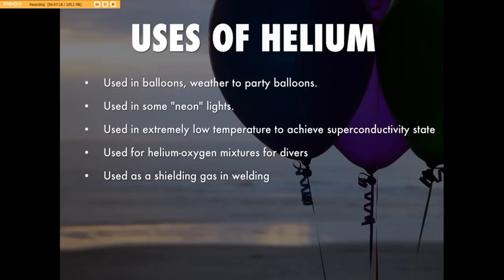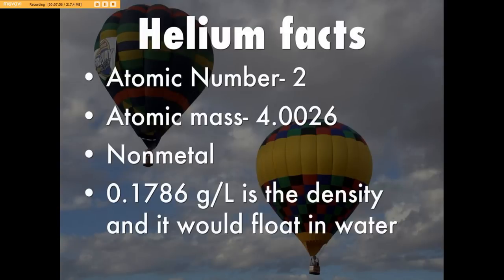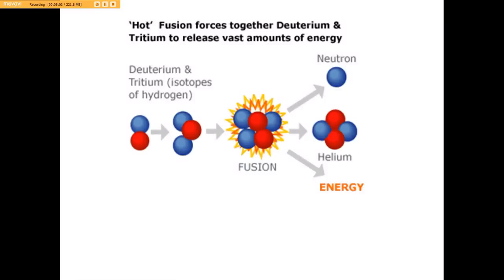The uses of helium are everywhere. I thought at first it was rare, but it's in everything — balloons, neon lights, extremely low temperature applications, cheap superconductivity, diving, shielding gas in welding, and cryogenics used to cool superconducting magnets for MRIs. It's also used in pressurization and purge systems. You can see that the uses of helium appear in our lives every day.